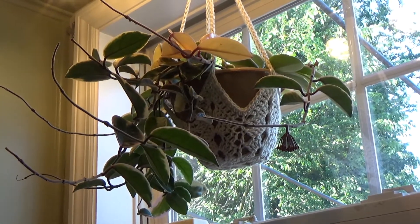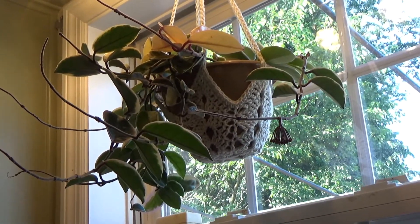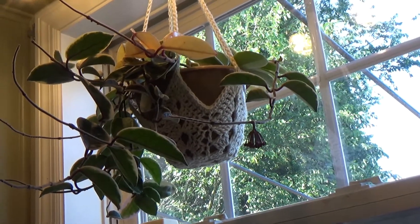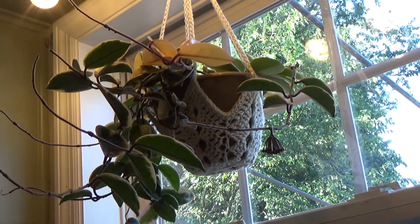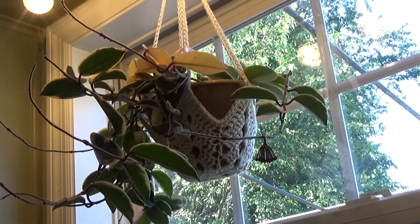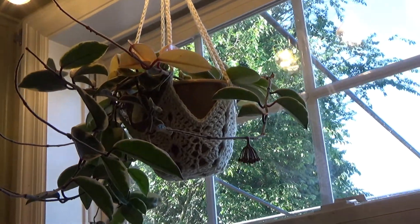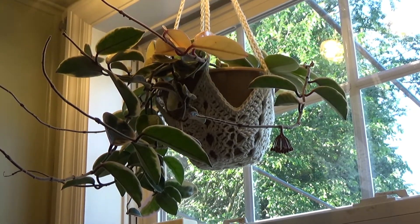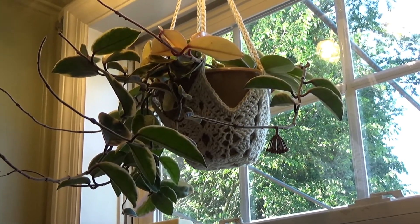I've only had this plant for five months, so I'm very excited to see a bloom. I've actually never seen a Hoya bloom in person — just on the internet — so yay! I will keep you posted. Again, today is June 15th, let's see what's coming up and what she looks like.